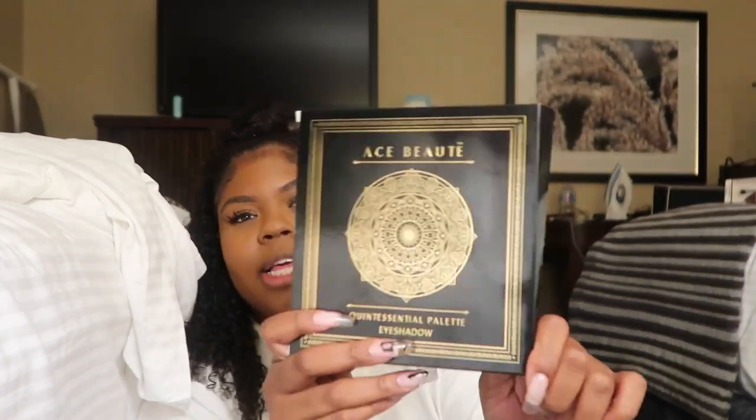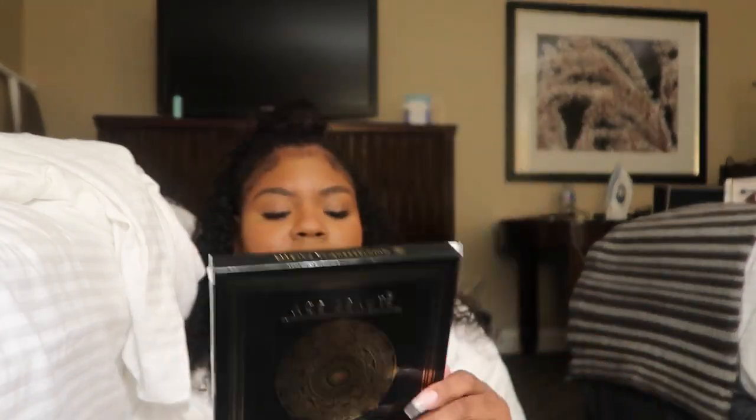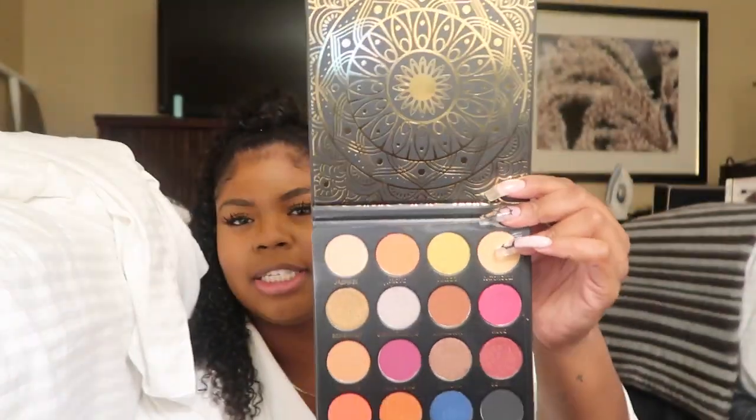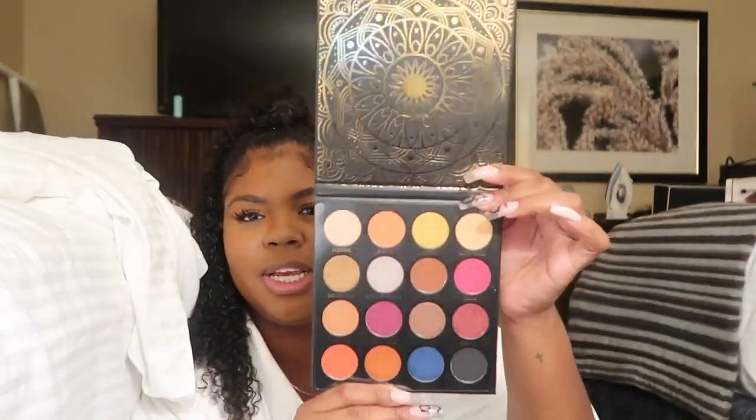First I have this ACE Beauty palette. I opened it already but I didn't swatch it — look how pretty this palette is, y'all. I don't even do eyeshadow like that for real, but this is motivation to start trying looks and stepping out of my comfort zone.